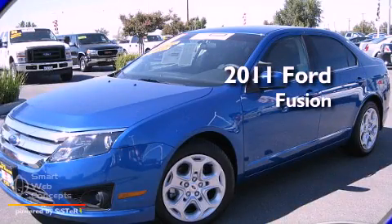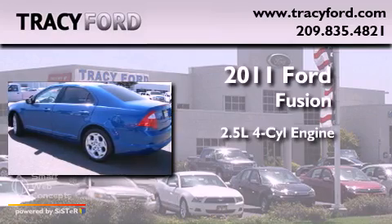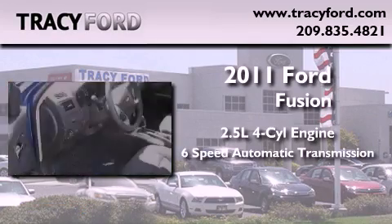This is a certified pre-owned 2011 Ford Fusion. It features a 2.5-liter four-cylinder engine and a six-speed automatic transmission.